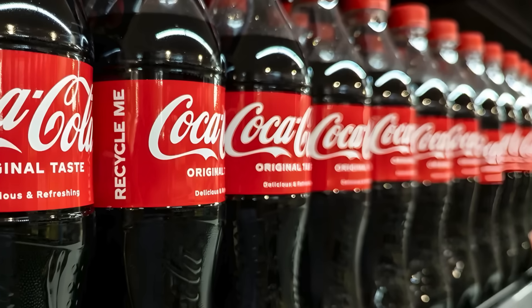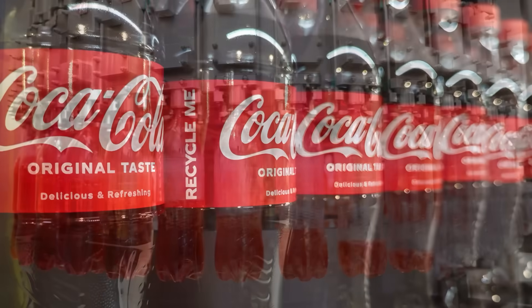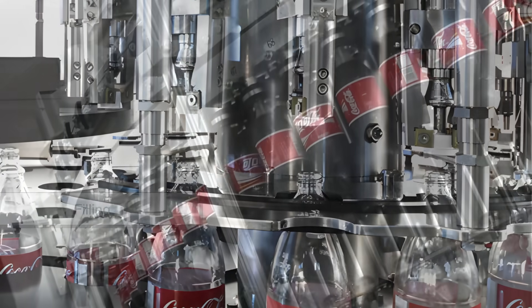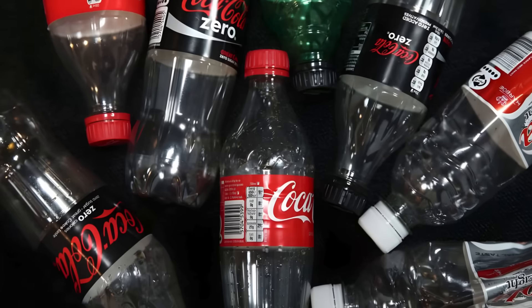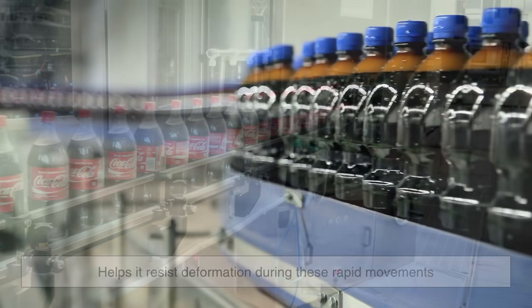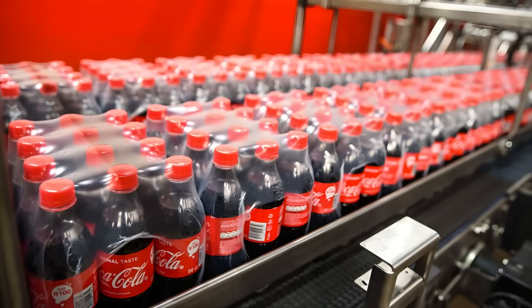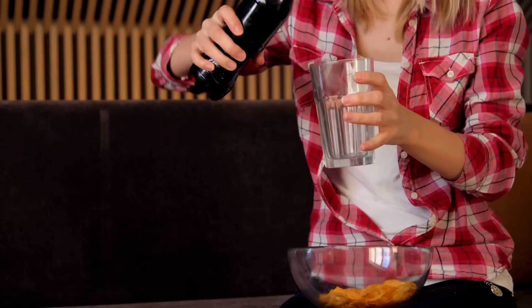From a practical standpoint, that shape also makes the bottle stronger and easier to handle during production. When bottles are filled at high speeds in bottling plants, they're subjected to intense mechanical processes — filling, capping, labeling, and packaging — all done in a matter of seconds. The bottle's curved structure helps it resist deformation during these rapid movements. The waist-like middle portion allows machines to grip the bottle easily without crushing it. It's also space-efficient for packaging, fitting snugly into crates and vending machines while maintaining structural integrity.